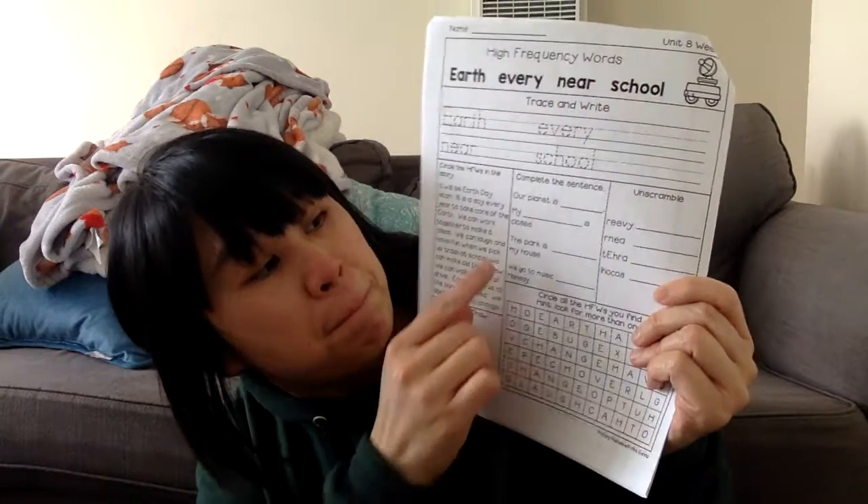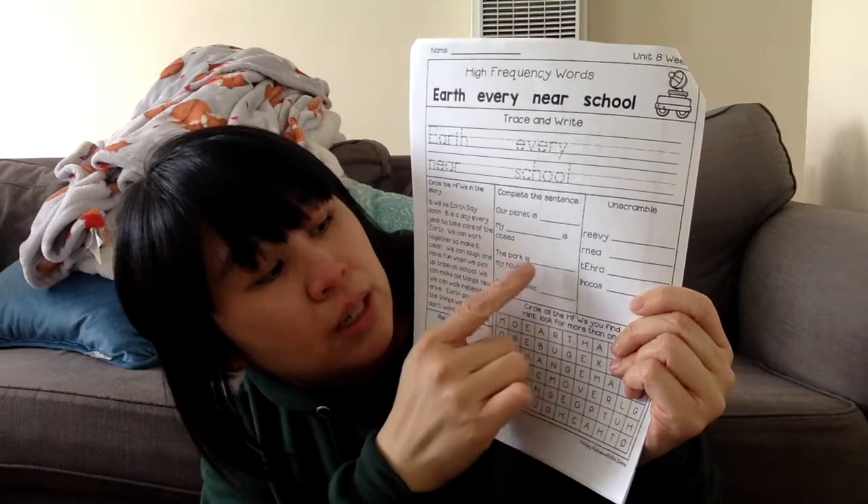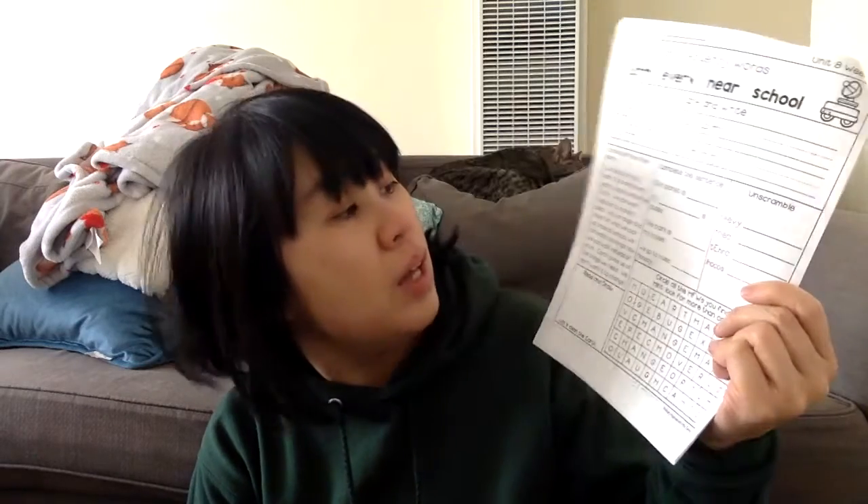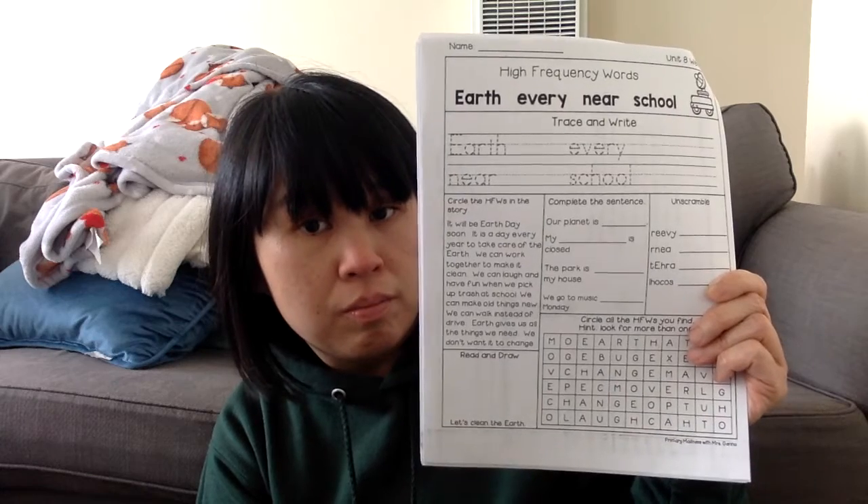Here, what you're going to do is you're going to fill in the blank so that the sentence makes sense with the words in there. So number one says 'our planet is ___,' number two, 'my ___ is closed,' 'the park is ___ my house,' 'we go to music ___ Monday.' A good strategy to use is if you're not too sure about what goes there, you can just put in the word and make sure that makes sense. 'Our planet is near' — that could make sense, but is there a word that makes better sense? That's right — 'our planet is earth.' So that is the strategy you can use.